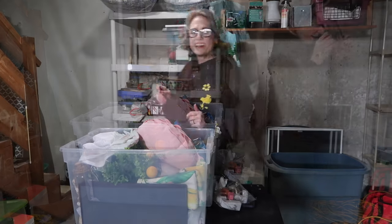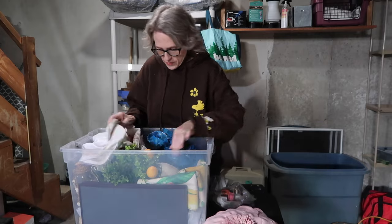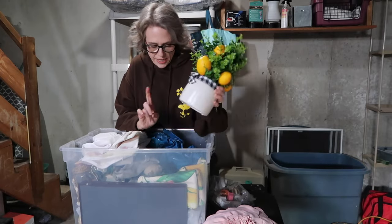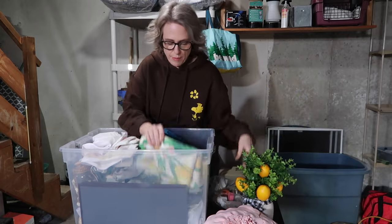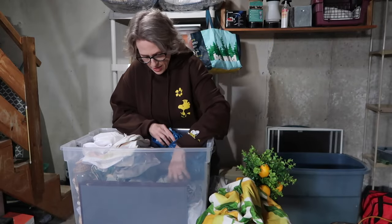I love this piece — I'm keeping it. This will be for summer. I feel like I saw something at Dollar General that was lemon-themed that I wanted to get. Okay, that's lemon — keep that.